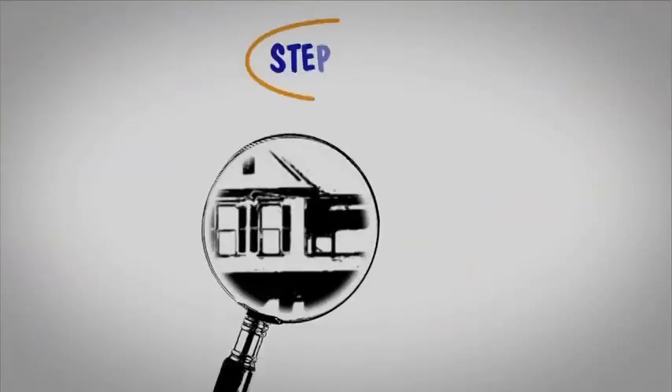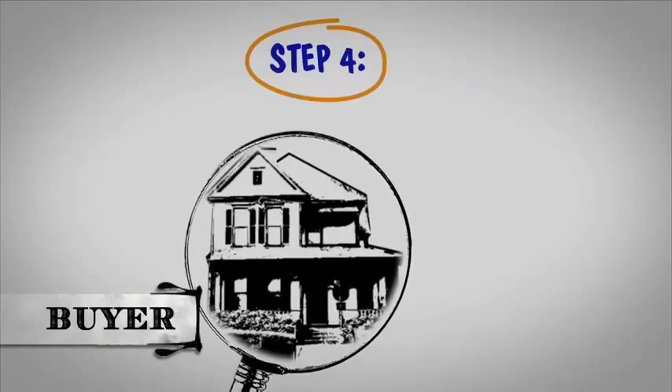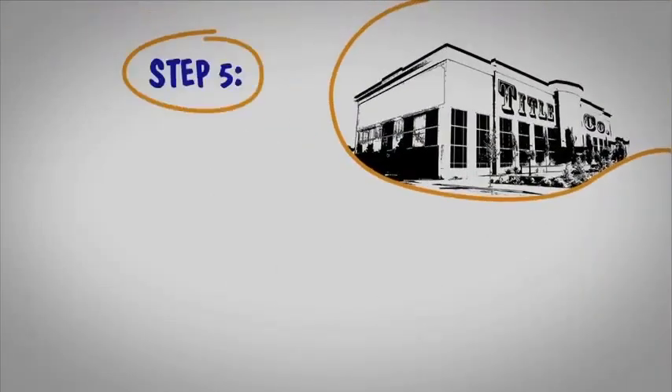Step 4. If there is an option period, you can inspect the property during this time. Any repairs the seller agrees to should be completed with receipts before closing. Step 5. The title company will collect all the necessary documents.